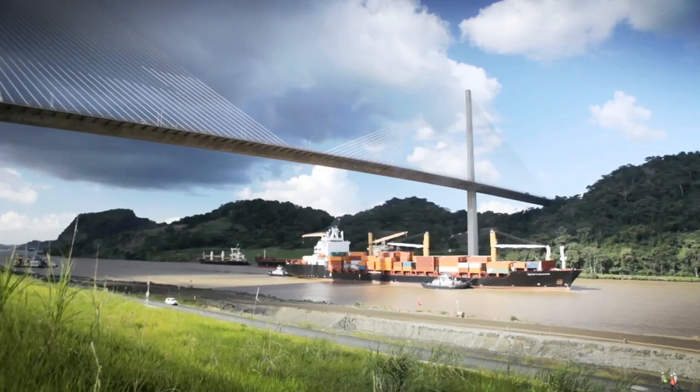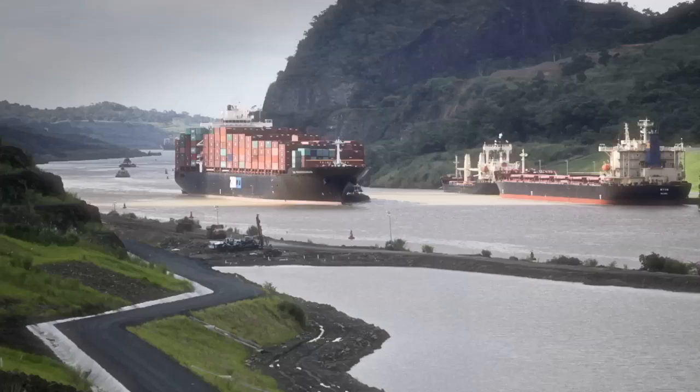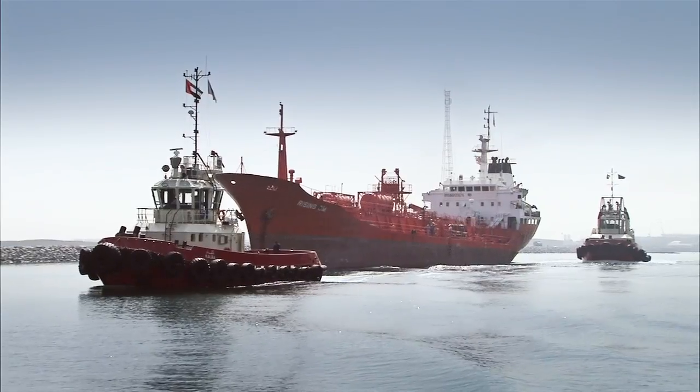Think about it — if I walked into an international airport and missed my flight, I can probably catch the next flight. But if I miss a sailing, I've delayed the process anywhere from seven to 30 days. So what's the right port strategy, the right sailing strategy, the right capacity you need — whether I'm moving it by truck, on rail, or across the ocean?